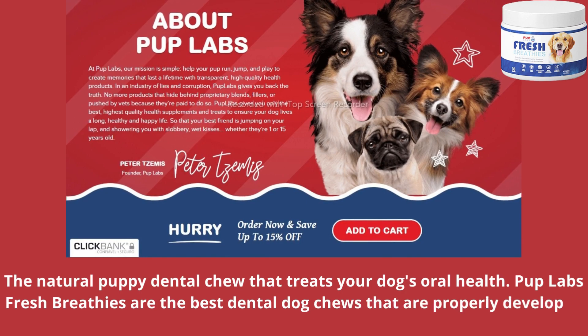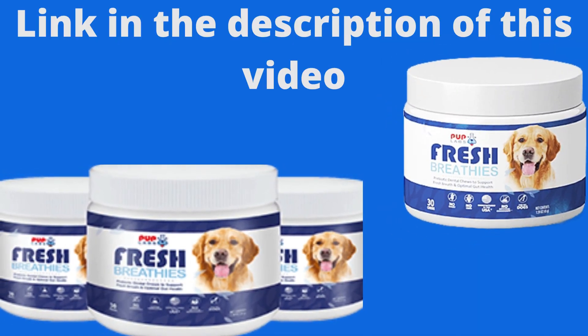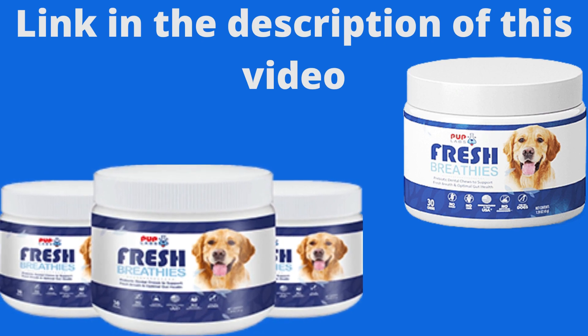Fresh Breathies are the best dental dog chews that are properly developed to heal bad breath from the inside out. This product is only sold on the producer's site; I left the link to the official website in the description of this video to help you.